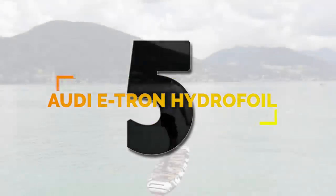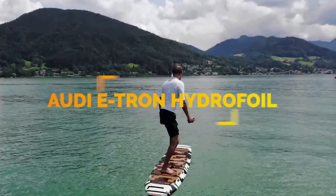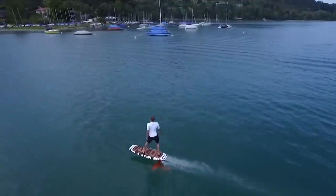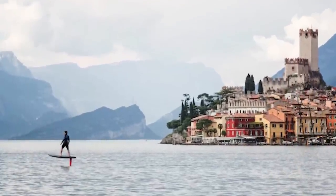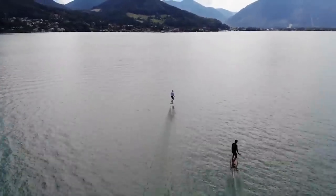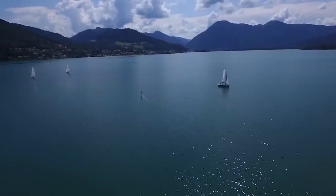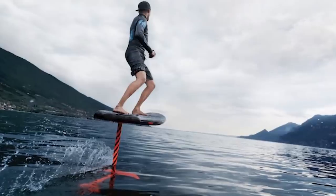Number 5. The Audi e-tron is an electric hydrofoil with jet propulsion developed by engineers Franz Hoffman and Christian Rosler. The jet drive is made of aluminum for cooling, and the board is made of carbon fiber to keep down the weight. The unique design allows riders to fly above the water at speeds up to 27 miles per hour with the 6-kilowatt jet propulsion drive integrated into the fuselage. Audi is planning a limited beta version in 2019 with a higher production run in 2020.